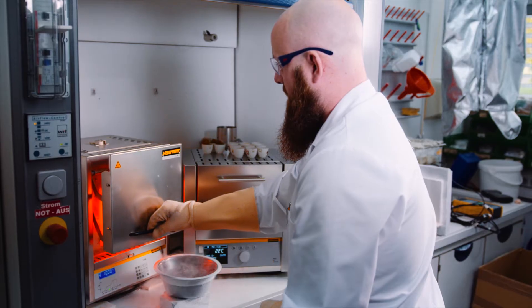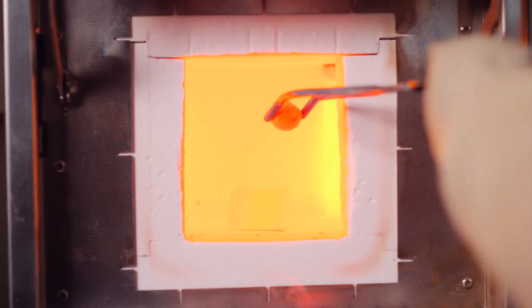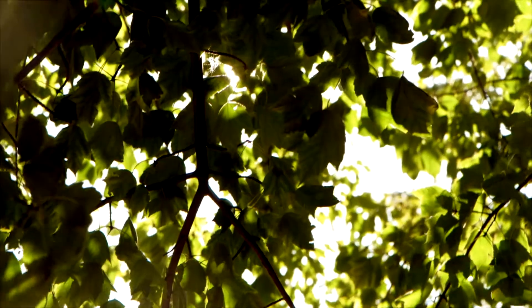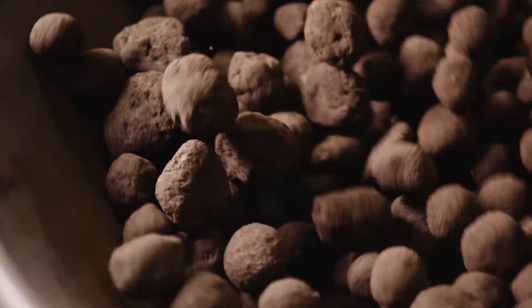The secret to CraftBlock's efficiency is its extremely productive granulate. In addition to its high storage capacity, it offers a very low CO2 footprint due to the high proportion of recycled materials. It can also be easily adjusted to various applications in the field of power and waste heat, such as Power2x and Heat2x.